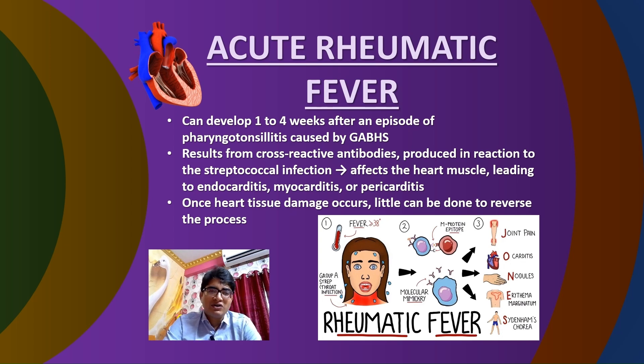Thirdly, acute rheumatic fever can develop within one to four weeks after an episode of pharyngotonsillitis caused by group A beta-hemolytic streptococcus. It results from the production of cross-reactive antibodies in response to the streptococcal infection. These antibodies can affect the heart muscles, leading to endocarditis, myocarditis, or pericarditis. Once the heart tissue gets damaged, it is difficult to reverse the process. Patients may also present with joint pains, skin lesions like nodules or erythema marginatum, and neurological issues like Sydenham's chorea.